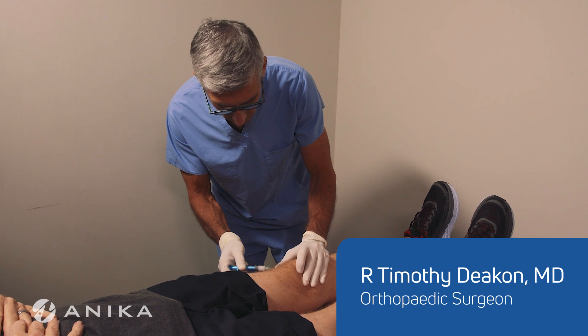I'm Robert Deacon. I'm an orthopedic surgeon in Oakville, Ontario, Canada. I have a practice that specializes in the treatment of conditions of the knee, including sports medicine, knee ligament reconstruction, and knee osteoarthritis.